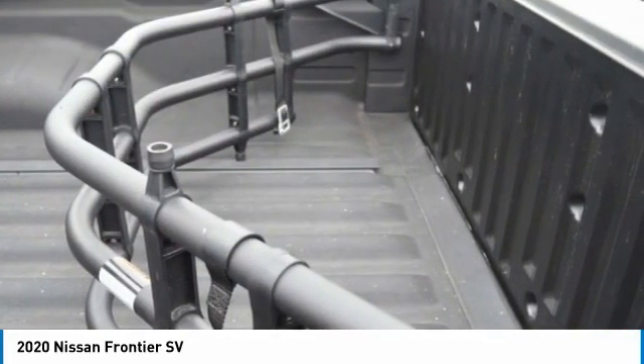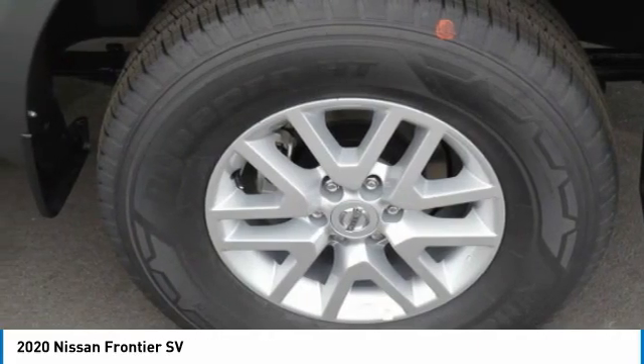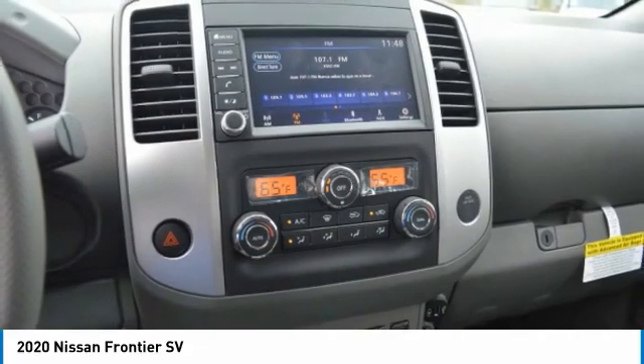Here are some of this vehicle's great options: sliding rear window, aluminum wheels, traction control, engine immobilizer, privacy glass, and rear-wheel drive.